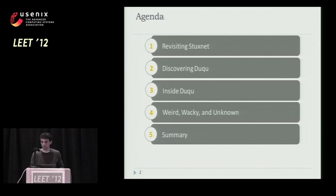Here's the agenda. First of all, we're going to talk a little bit about Stuxnet just to refresh our memories, and then we'll dive into Duqu and some of the really cool stuff that this malware actually does, and also explore a little bit the connection between Stuxnet and Duqu.